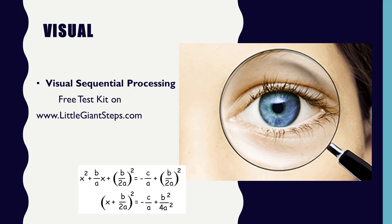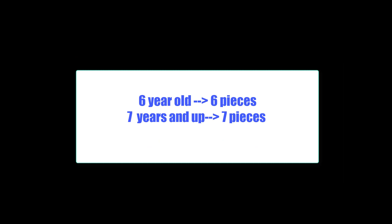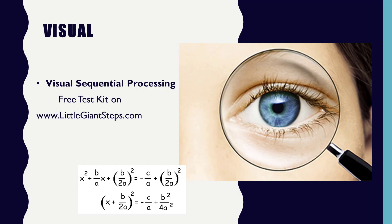A four-year-old should be able to hold four pieces together, a five-year-old five pieces, a six-year-old six, and a seven-year-old or anyone older than seven should be able to hold seven pieces of visual information together. If this is a deficit, they may not want to use their visual channel for taking in information, but this is something that can easily change. You get that test, and it will teach you about doing digit cards twice a day for two minutes — a real simple little exercise that you can do to help strengthen this area or accelerate it if they're already doing well.